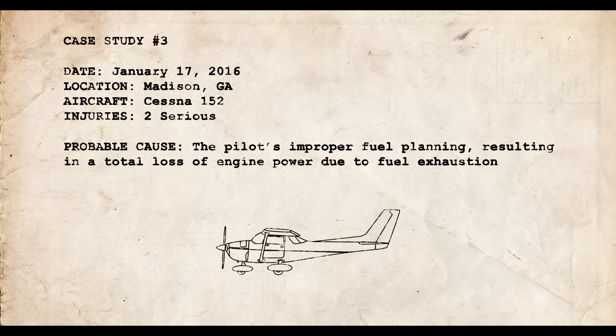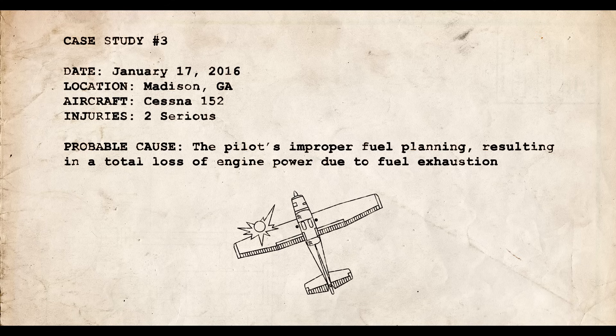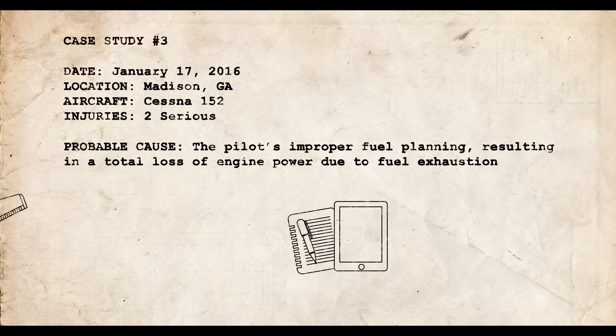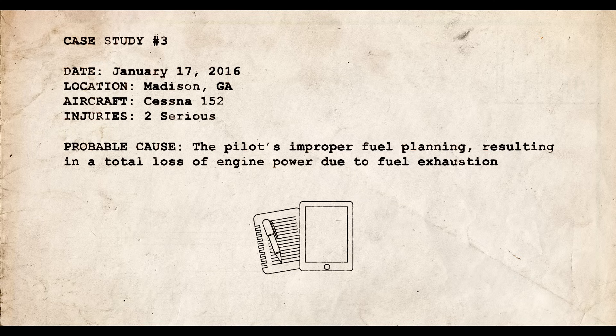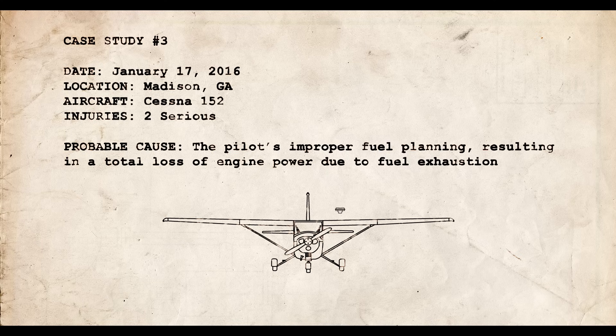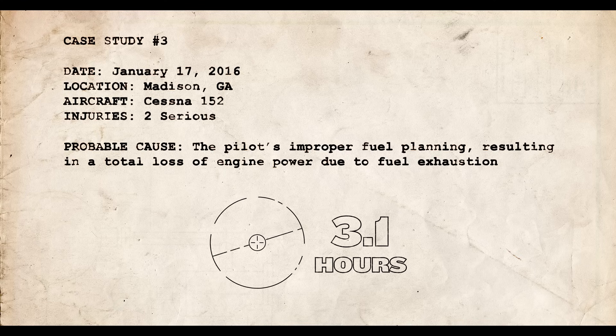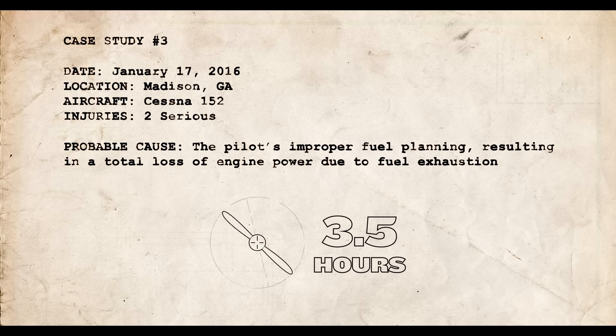A commercial pilot flying a Cessna 152 heading to his home in Georgia experienced a total loss of engine power after about three and a half hours of flying. The pilot made a forced landing on a road and struck a telephone pole with the left wing, damaging the airplane and causing serious injuries to the pilot and passenger. The pilot had noted a 20-knot headwind along the route of flight, and had visually verified the tanks were full with a total of 26 gallons. However, the POH stated the airplane had about 3.1 hours of fuel endurance at cruise power — and the engine ran out of fuel after about 3.5 hours.